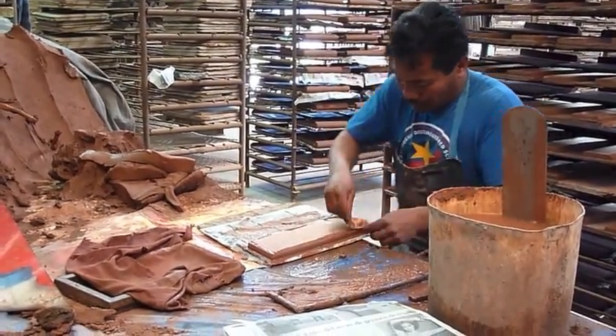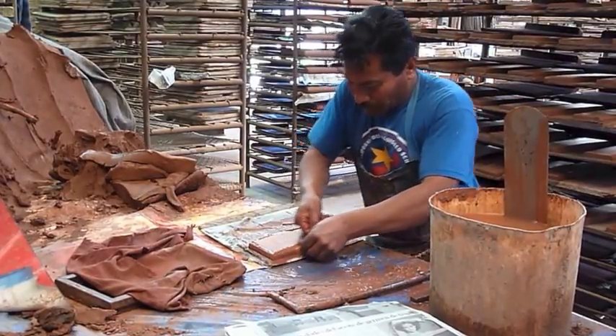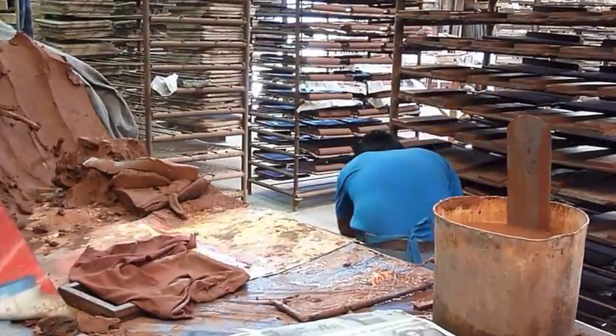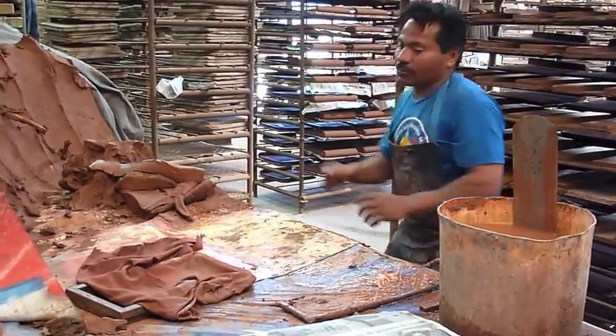Where does the clay come from? It's raw of the earth. Yes. It's raw from Mexicali, toward San Felipe. Wow. It's raw from the ventariot.